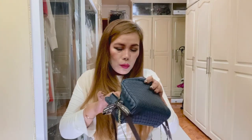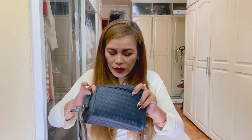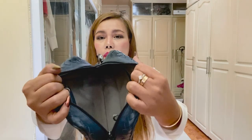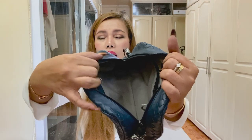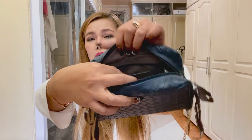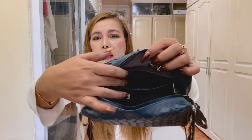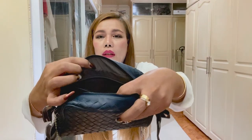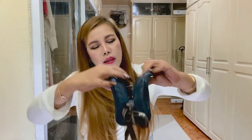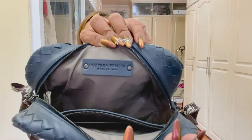That's all I bring with me when I travel. I want to show you how it looks inside — there's just a one-side zip pocket here, and I put all my eyeliners here, along with a makeup brush. It says here: Bottega Veneta, made in Italy.